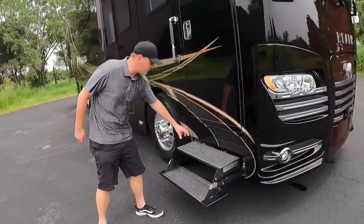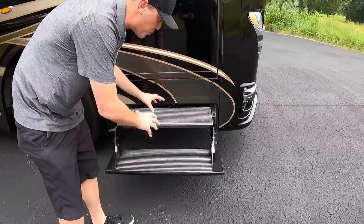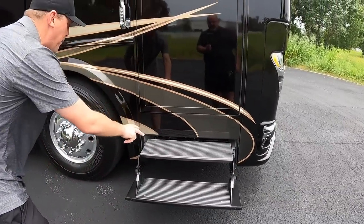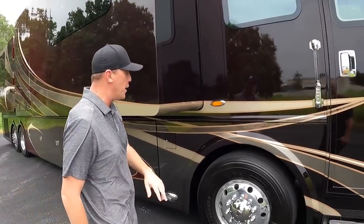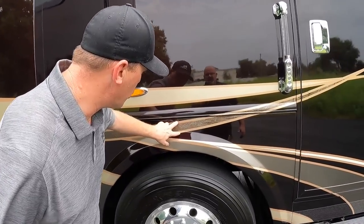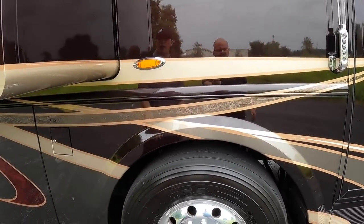This has the executive step right here. If you look at other diesel pushers, this is a much more industrial-built step than other coaches. Going into the paint work, there's a lot of cool stuff going on. You can see these big gold pinstripes with marbling in between the pinstripes.